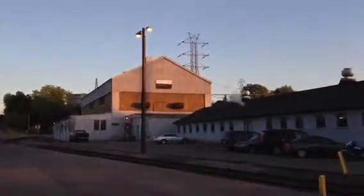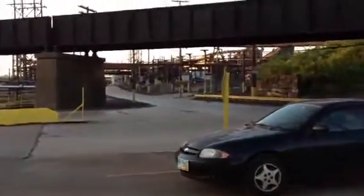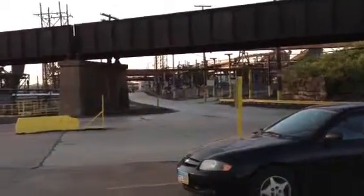Man, this place used to boom when I was a kid. There were guys around for miles and miles coming out of the steel mill.